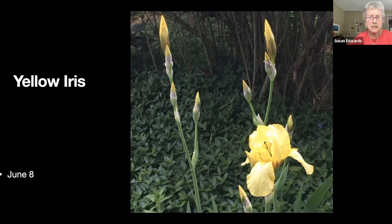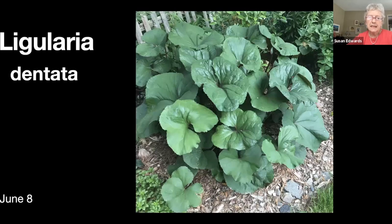Here's a clump of ligularia dentata. I took this photo because I just love the green leaves. This was growing in a shady area which is no longer shady as of last fall when a row of trees was taken down, so we'll have to see if it likes the sun as much as it liked the shade.